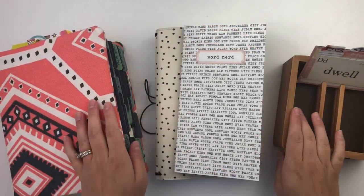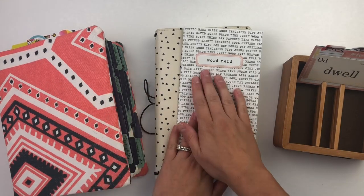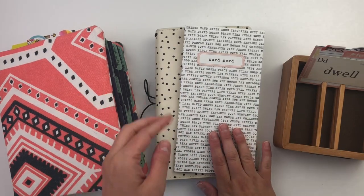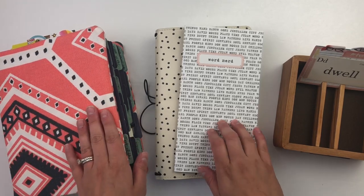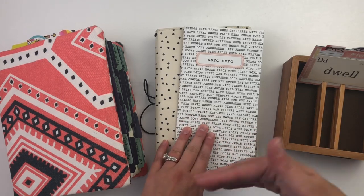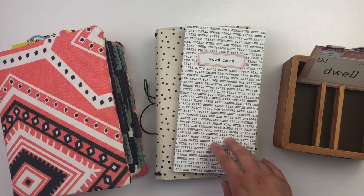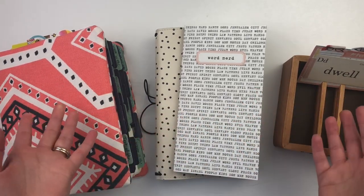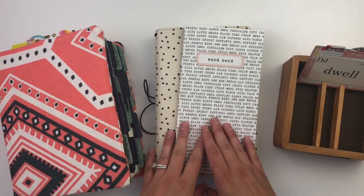Hello, this is Bethany from Southern Couture. I'm excited because I am working through Word Nerd, the illustrative devotional kit that focuses on word study for this month. I was sharing one of my words on Instagram and so many of you were asking to see ideas — you've never done this before or you're just jumping into it and want to know how I'm working through it, and some ideas for processing this type of word study.